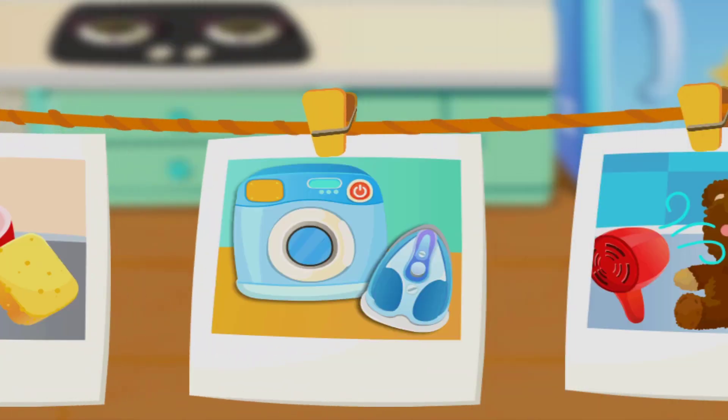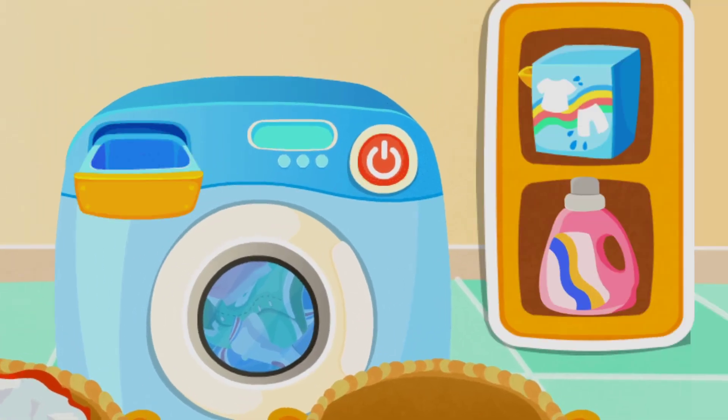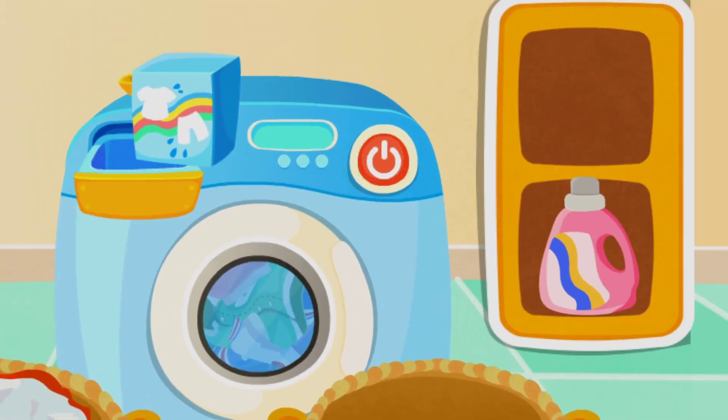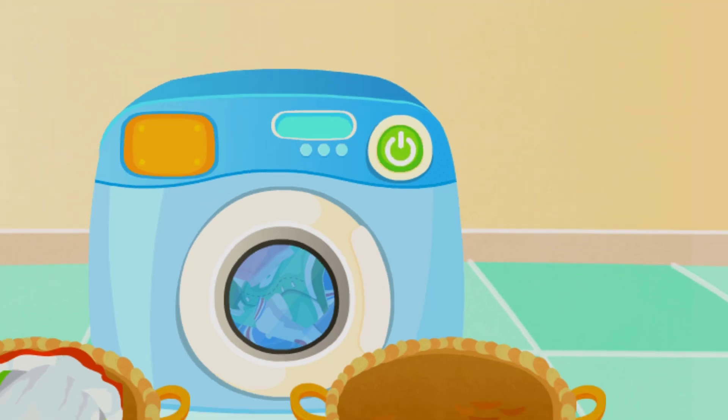Baby Panda loves cleaning! Use a liquid powder detergent and turn on the washing machine.